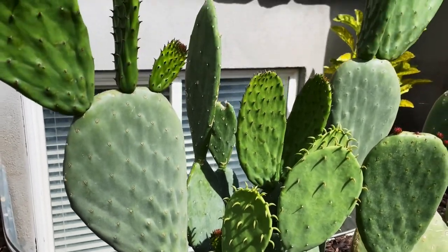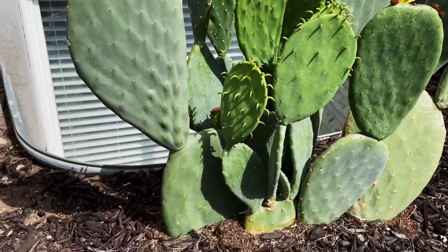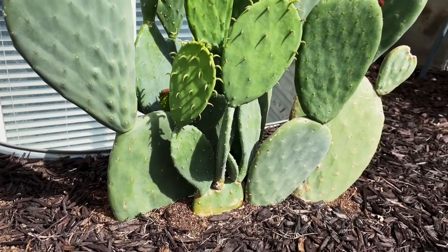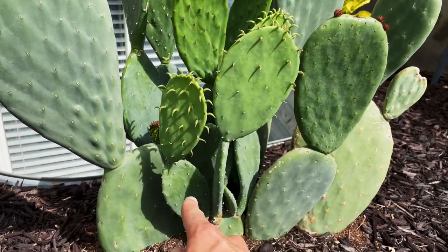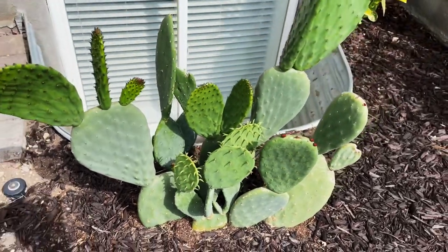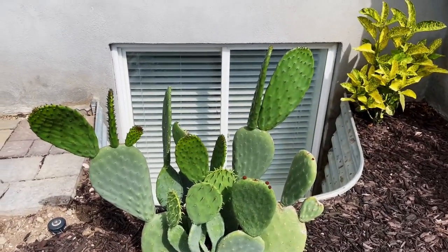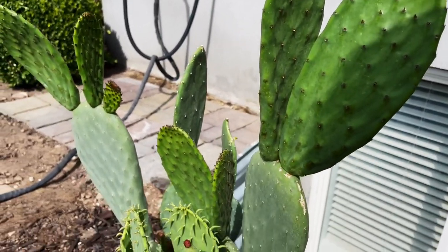This has completely changed the shape of this prickly pear. When I put this in the ground it was probably about the size of just this little specimen right here, and in two years it became this. It's crazy. You can see these are just giant pads they're putting out.